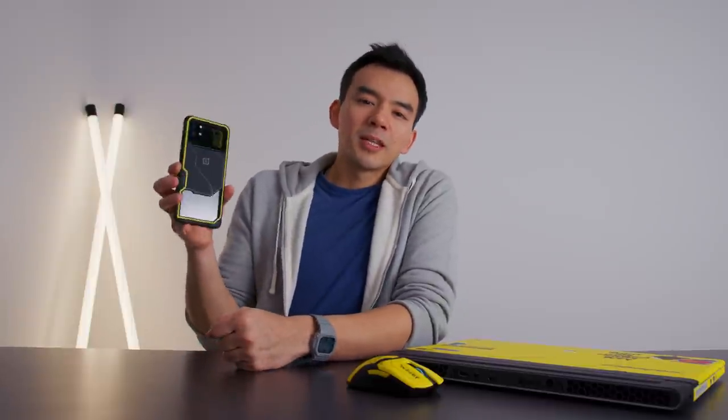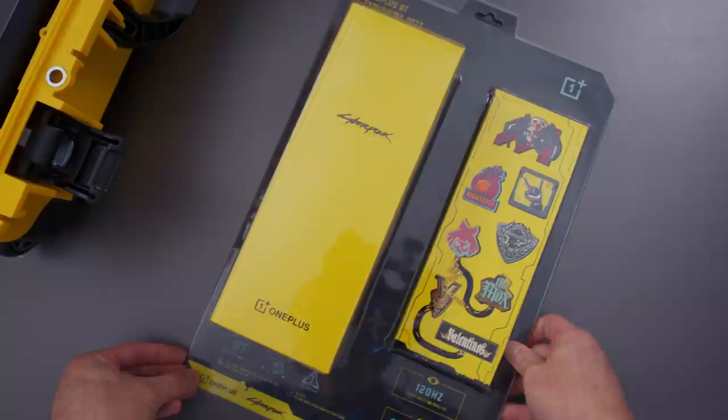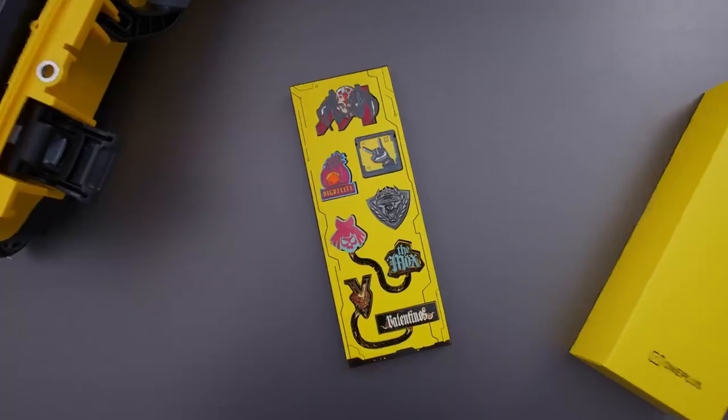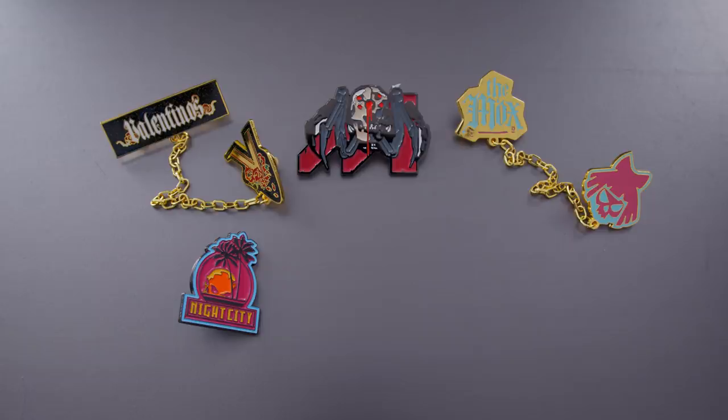Moving on to the cyberpunk-themed OnePlus 8T. I was going to do a dedicated video on this last week, but I waited to do this compilation instead. This is a really cool phone. Starting with the packaging — it's a double package: you get the yellow box with the phone, and then a secondary package of pins.